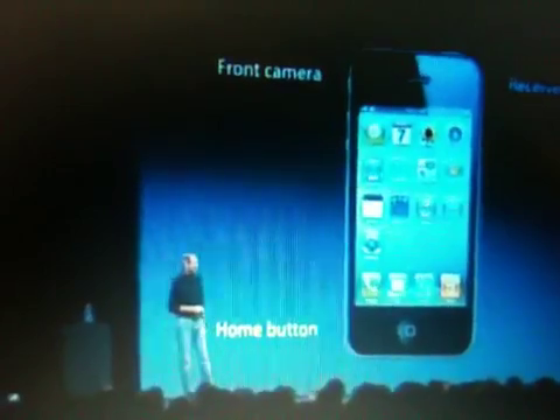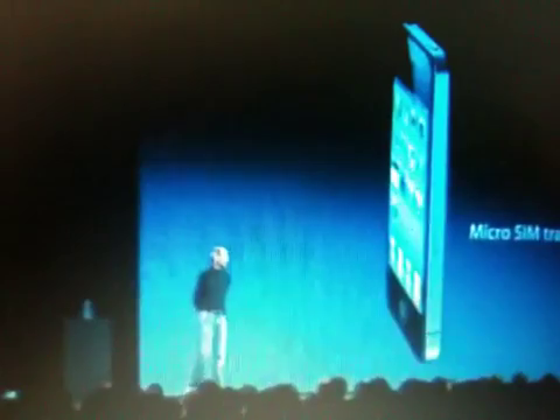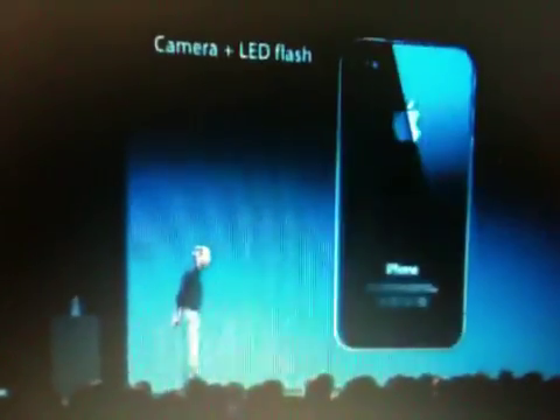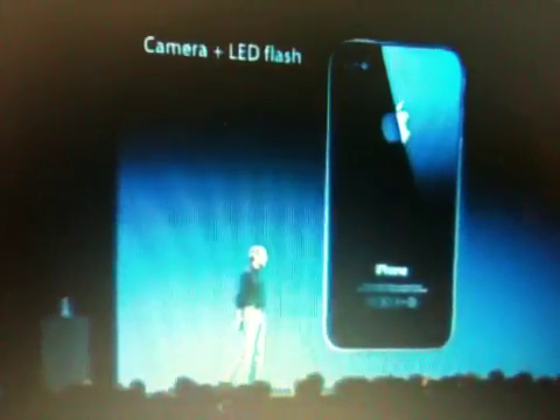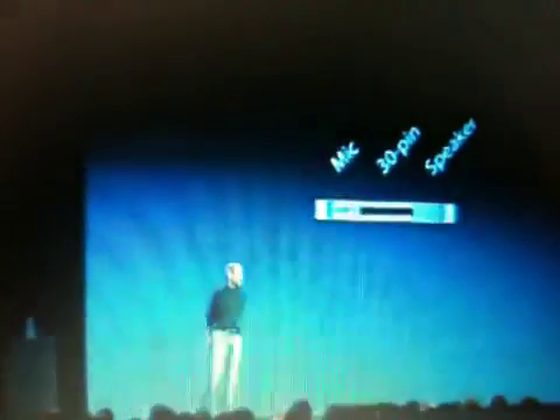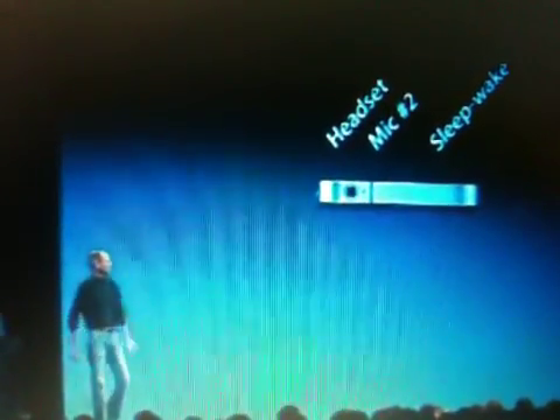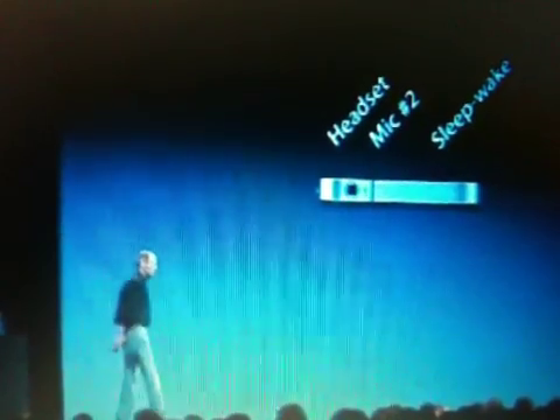Let me point out a few of the external things on it. Here are the volume controls: volume up, volume down, and mute. On the front, we have a front-facing camera, we have the receiver, we have the home button. We have a micro-SIM tray. We have a camera and an LED flash on the back. If we look at the bottom, we've got the microphone, the 30-pin connector, and the speaker. And if we look on the top, we've got the headset jack, we've got a second mic for noise cancellation, and the sleep/wake button.